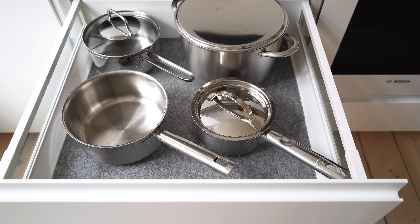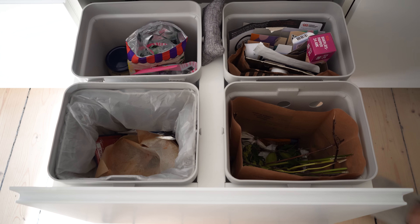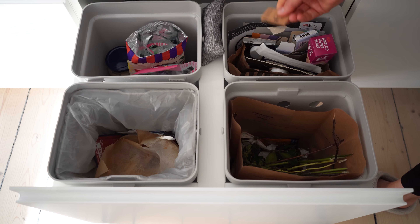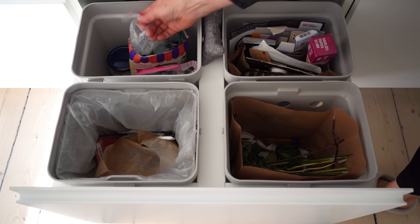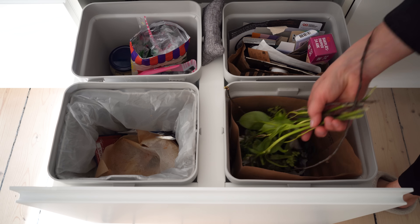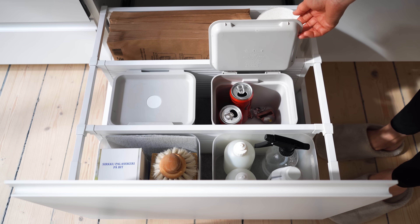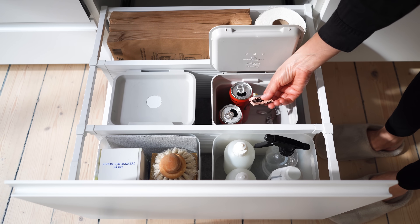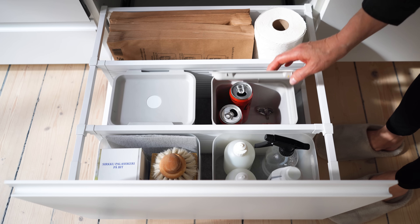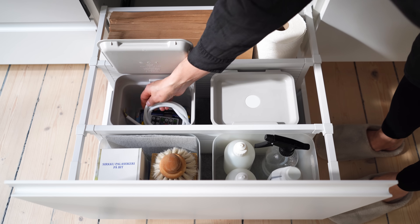I line most of my drawers — felt keeps things from rattling around, while rubber keeps things from sliding and is easy to keep clean. I keep the trash and recycling in the bottom drawer under the sink: one bin for paper, one for plastic, one for compost, and one for trash. I also keep a couple of smaller bins for recycling in another drawer — one for metal recycling and one for items that need special attention like electronics and batteries.